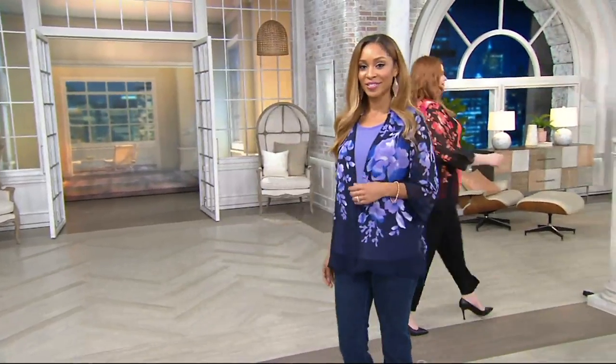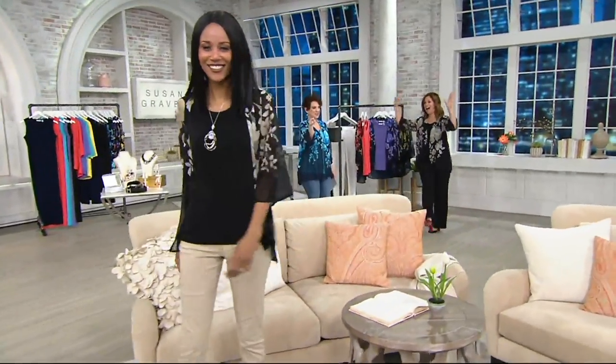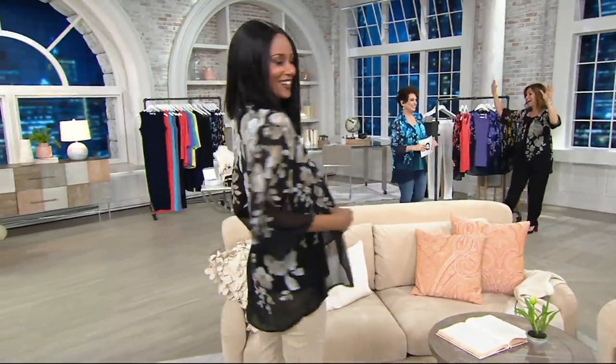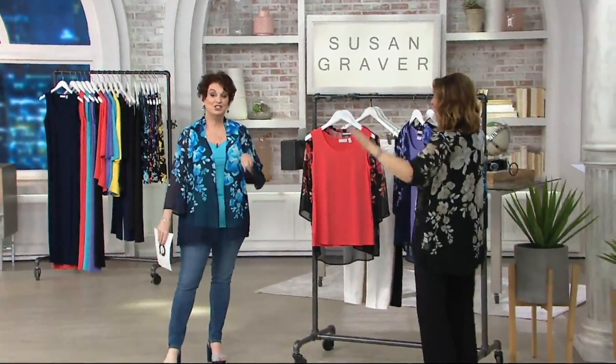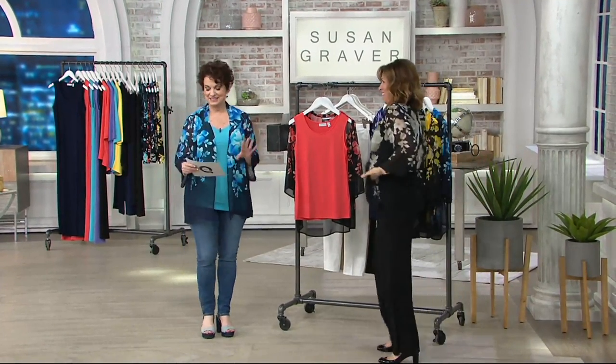Gosh, all the spring events — weddings, showers, rock star moments. Here's our Today's Special Value, and we are raising the roof on this one. She can sing, she can dance. I was laughing at the value because here's the scoop.